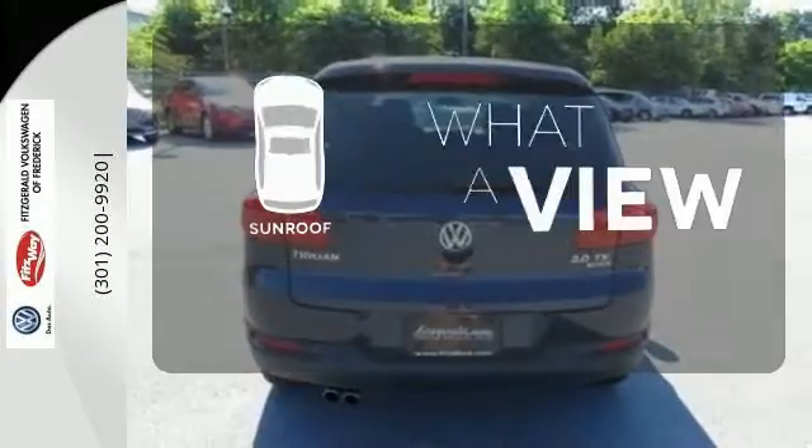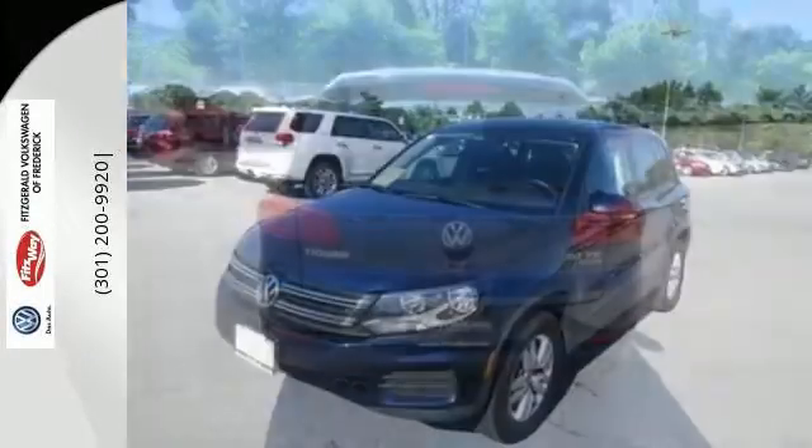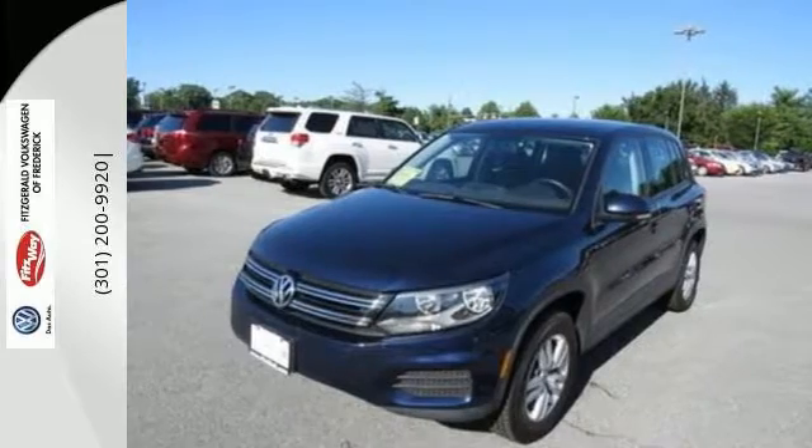The sunroof gives you fresh air for your drive. This crossover is waiting for you and your family. Come see it today.